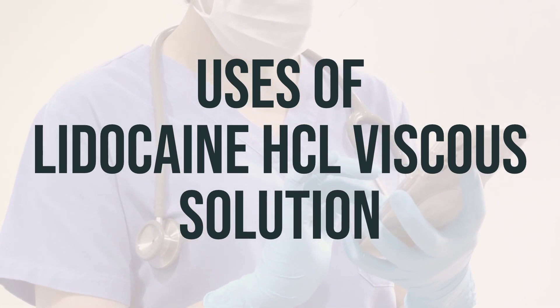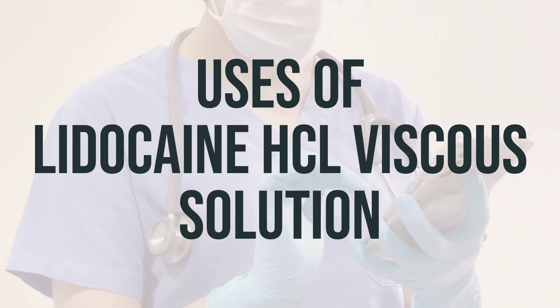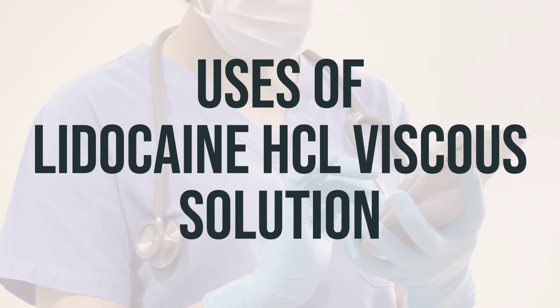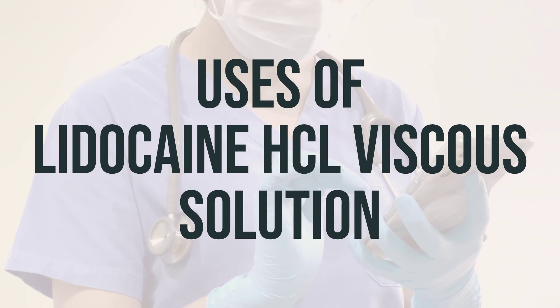This numbing effect helps prevent the urge to close the throat, which can make the procedure more difficult. Lidocaine belongs to a class of drugs known as local anesthetics. It is important to follow the dosage instructions provided by your healthcare provider and to use it at the optimal time for maximum effectiveness.